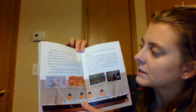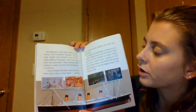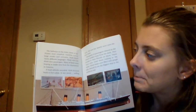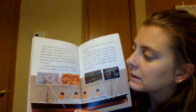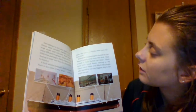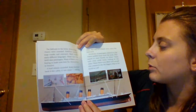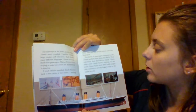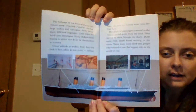The hallways in the lower decks of the Titanic were crowded. Families carried large trunks and suitcases, and Ruth heard many different languages. These were the third-class passengers — many of them were hoping to make new lives for themselves in America. A loud whistle sounded and Ruth hurried back to her cabin. It was noon, sailing time. She and her family went out onto the boat deck. Hundreds of passengers cheered as the Titanic pulled away from the dock. They waved to friends on shore, and small boats in the water were filled with people who wanted to see the biggest ship in the world set sail.